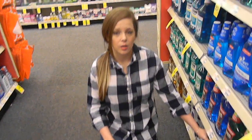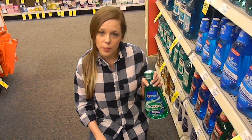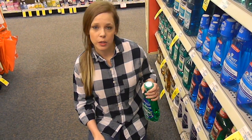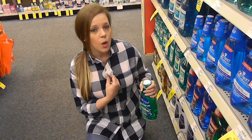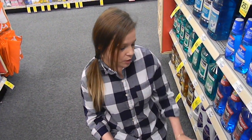One more deal: Scope mouthwash, buy one get a $4 ECB. At my store they're $4.99, and we got a $1 off one coupon in today's P&G, making them $3.99. With the $4 ECB back, it's essentially free mouthwash. You can do it twice, so I'm going to do it twice.